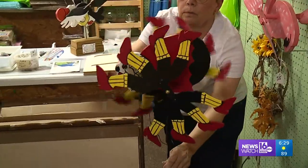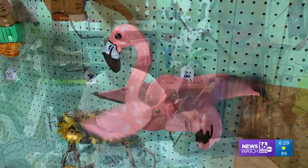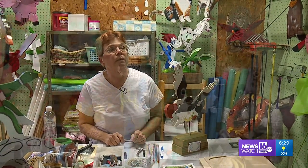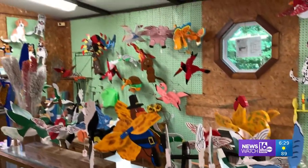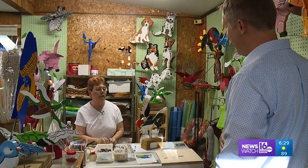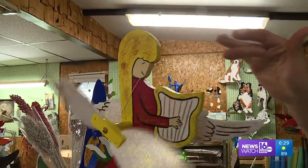Most of what she makes are custom orders — a whirlwind of whirligigs. 'To me, it's a big accomplishment, and I enjoy doing it.' She created a gig out of whirligigs. Stopping by, we learned a lot more than just what one is. We saw what they mean to the woman who makes them, and the many customers who want them whirling in their world, too.